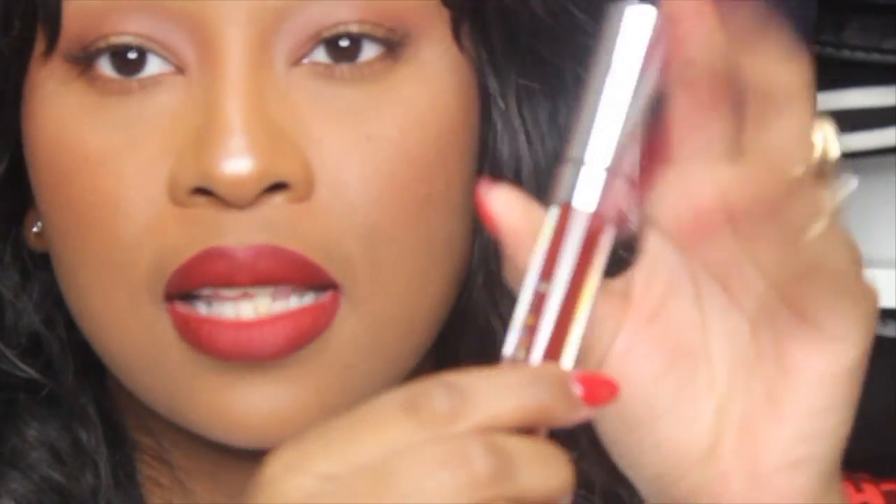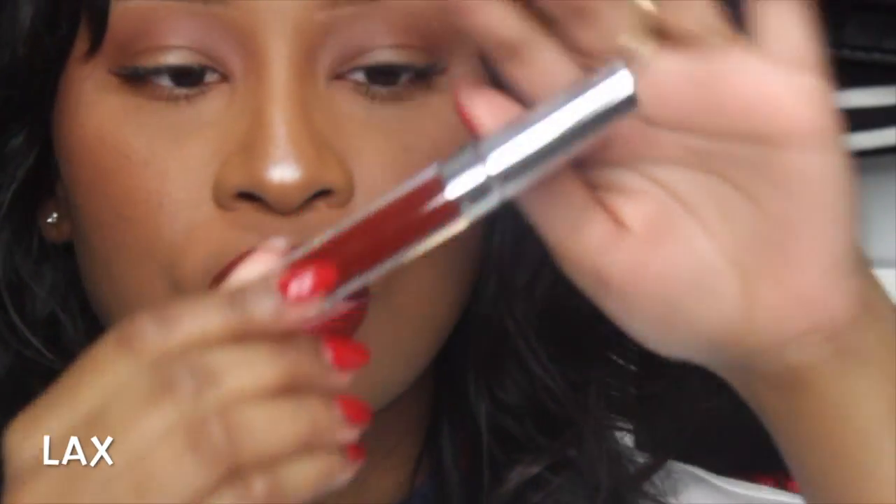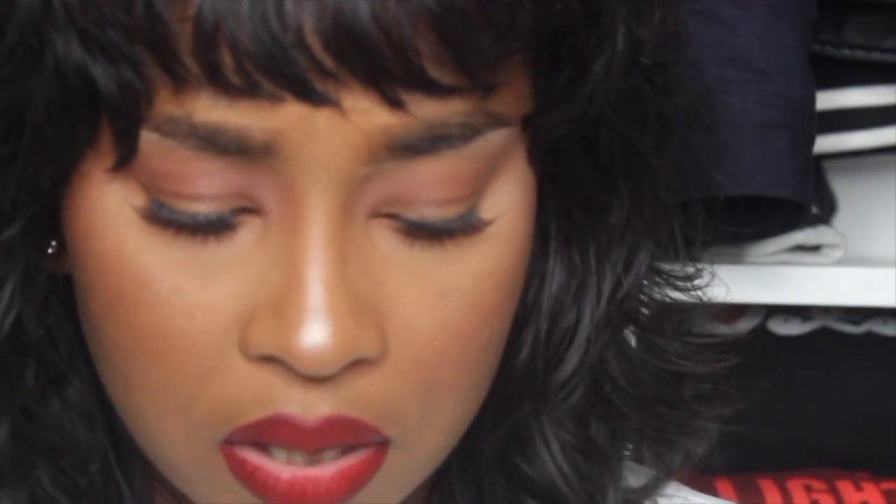Moving on to the matte formulas — the next three products are actually repurchases, so I already love these shades. The first shade is Lax, which is another burgundy shade. I've just been killing it with the burgundy today! If you like brick or burgundy lips, definitely pick up Lax — it's a really pretty shade. So pretty — I love Lax.